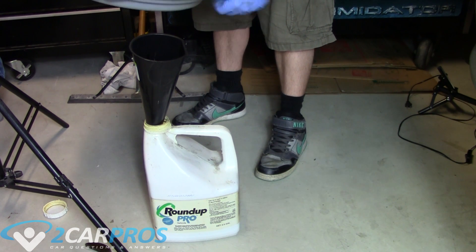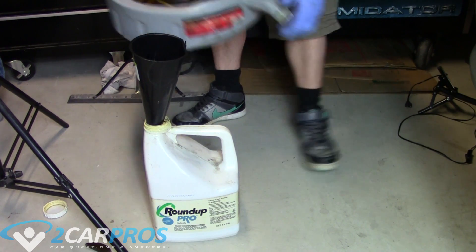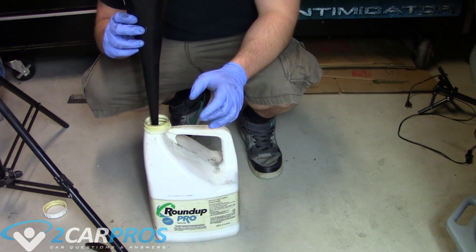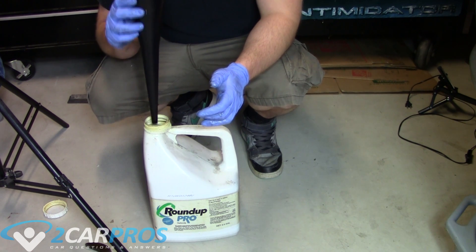Make sure you wear gloves when you do this as well. It's just a good idea when working with oil to wear gloves. You don't want those poisons and toxins getting into your skin, because you can absorb things through the pores in your skin and it's just not healthy.